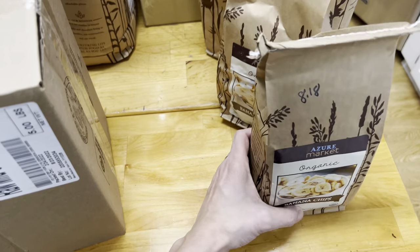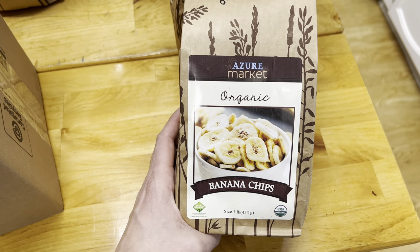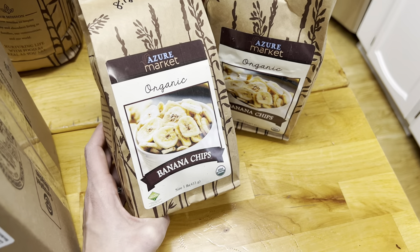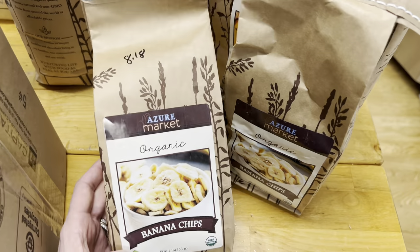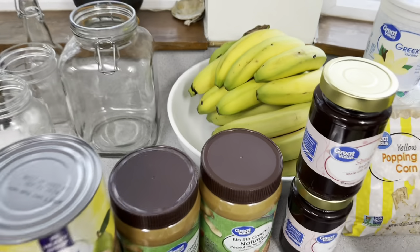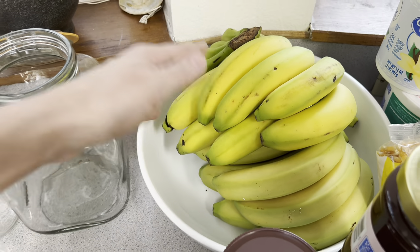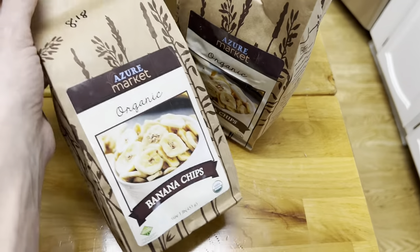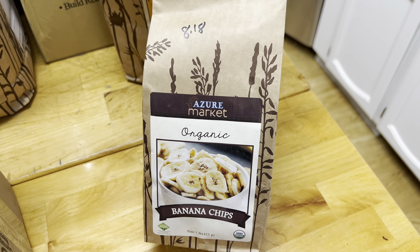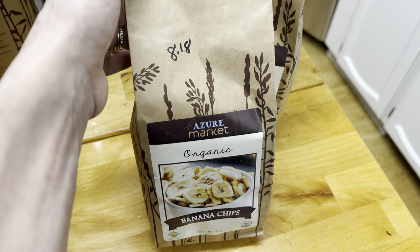The banana chips — we love these for snacking. Yes, I know I could make them, but I'm not going to. I got two pounds this month. I also got two pounds last month and we still have a pound left, so I was very conservative giving them to the kids as snacks. Now I know we can go through about that much in a month. For both bags that was $8.18 — so $4.09 per pound. They're yummy and the kids really enjoy them.